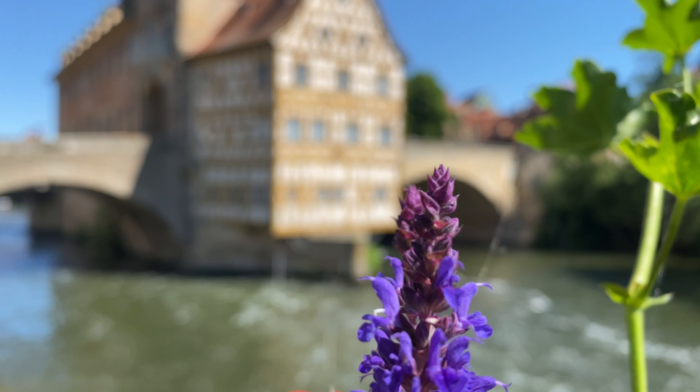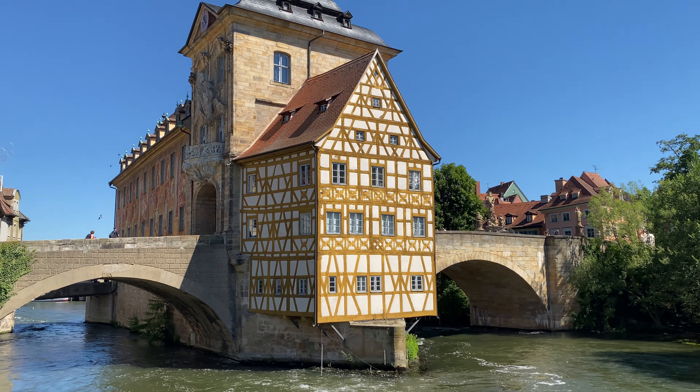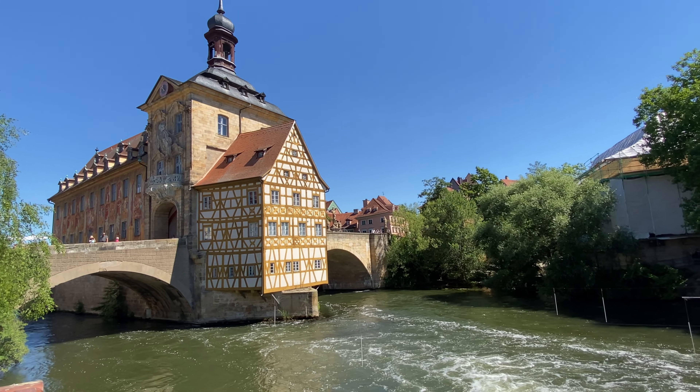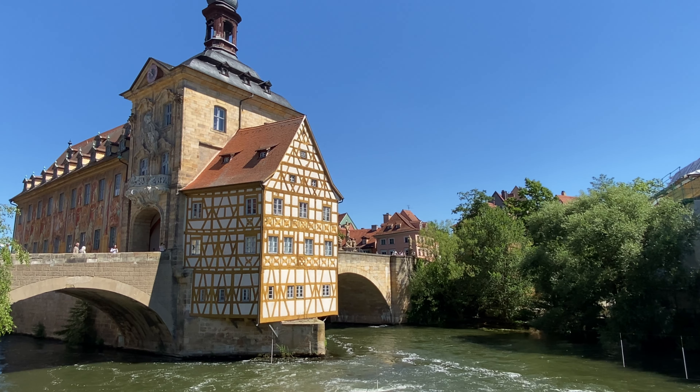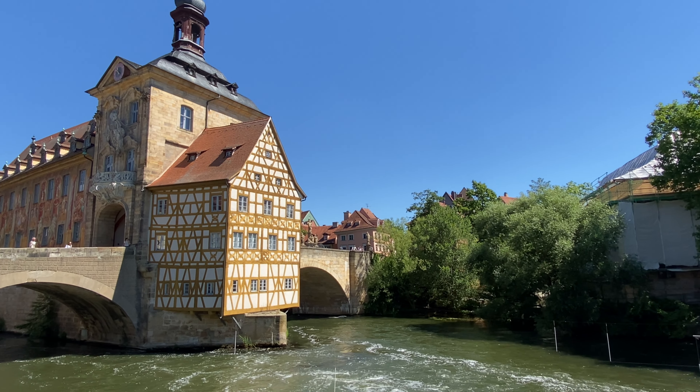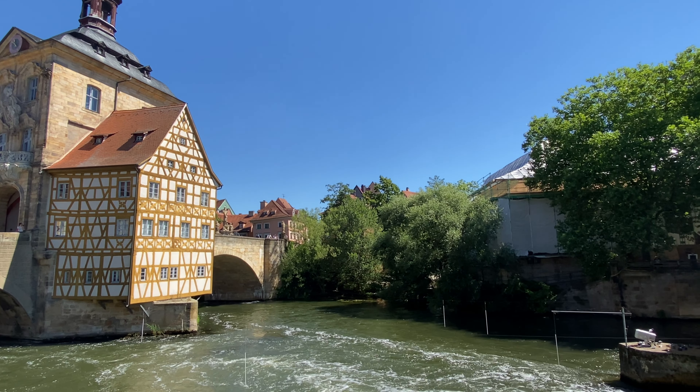This is the old town hall of Bamberg, which has an amazing history. The bishop of Bamberg during olden days did not allow the people to build a town hall on his land, so the people figured out a way to create a small island and build this structure on it.